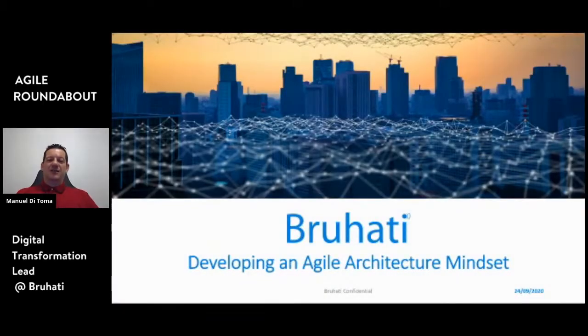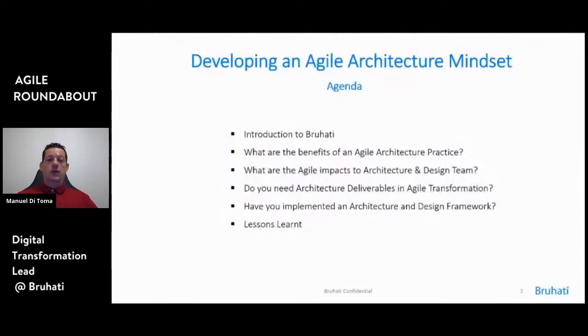Thank you very much and good evening to everyone. I'm here with Shemistri, another director of BluHatti, and I'm going to talk very briefly about an introduction of who we are, what we do, then the benefits of an agile architecture practice if we have to introduce it into an architecture team, and agile impacts on architecture and design practice — so for a practice that has never seen it before, what's changing really?